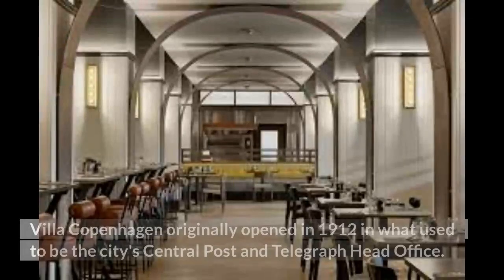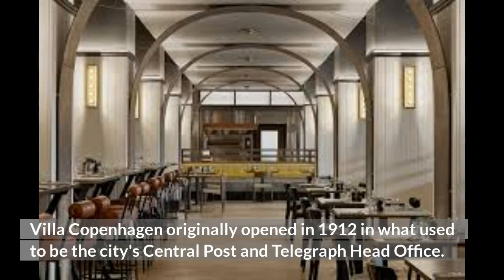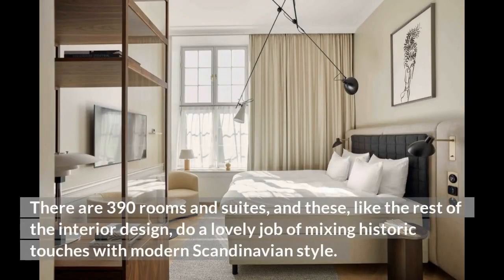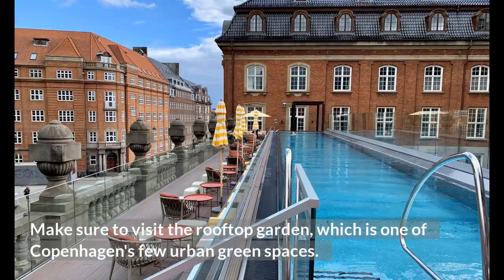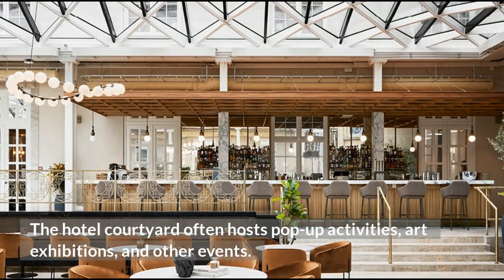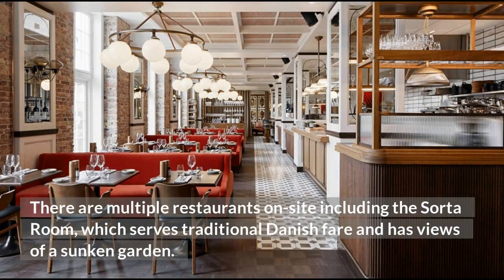10. Villa Copenhagen. Villa Copenhagen originally opened in 1912 in what used to be the city's central post and telegraph head office. The hotel has a great city centre locale right across from the central train station. There are 390 rooms and suites, and these, like the rest of the interior design, do a lovely job of mixing historic touches with modern Scandinavian style. Make sure to visit the rooftop garden, which is one of Copenhagen's few urban green spaces. Other amenities include an outdoor heated pool, a sauna, and a gym that stays open 24 hours. The hotel courtyard often hosts pop-up activities, art exhibitions, and other events. There are multiple restaurants on-site including the resort room, which serves traditional Danish fare and has views of a sunken garden.